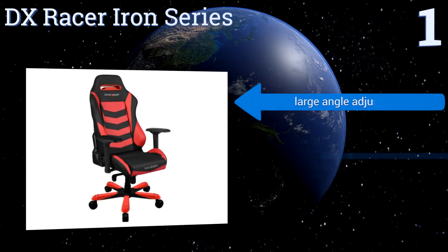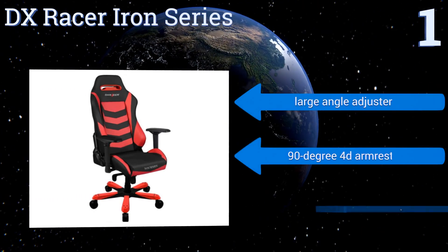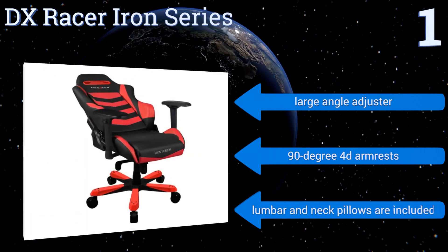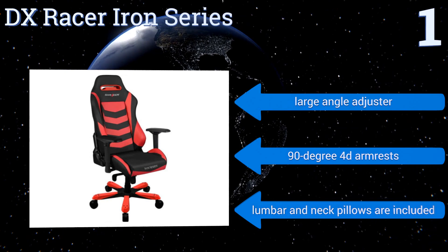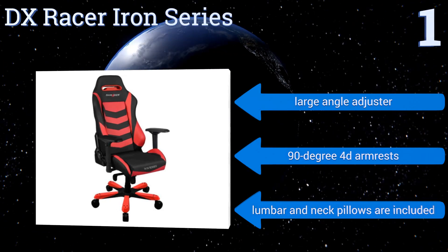Its high backrest and straight profile delivers superior support while its ergonomic design keeps you comfortable. It comes with a large angle adjuster, 90-degree 4D armrests and lumbar and neck pillows too.